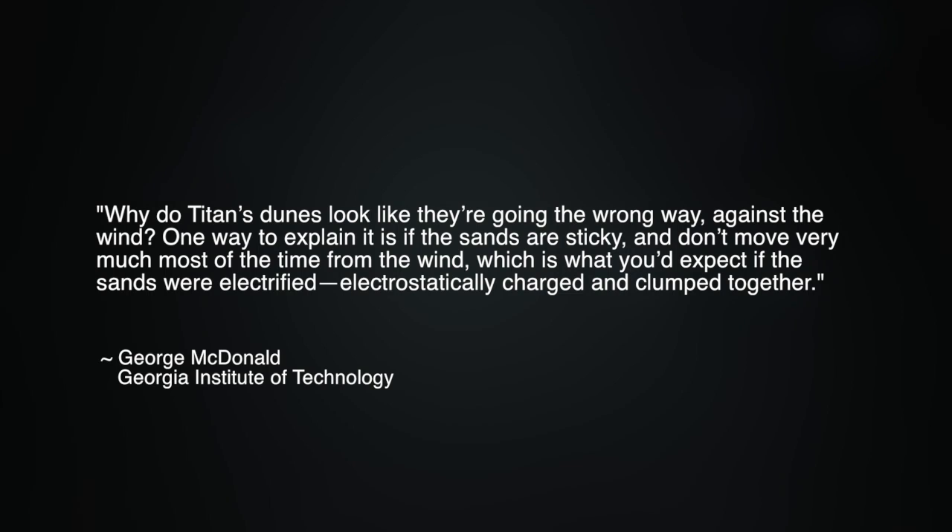A co-author of the paper published in the journal Nature Geoscience says of the findings: 'Why do Titan's dunes look like they're going the wrong way against the wind? One way to explain it is if the sands are sticky and don't move very much most of the time from the wind, which is what you'd expect if the sands were electrified — electrostatically charged and clumped together.'